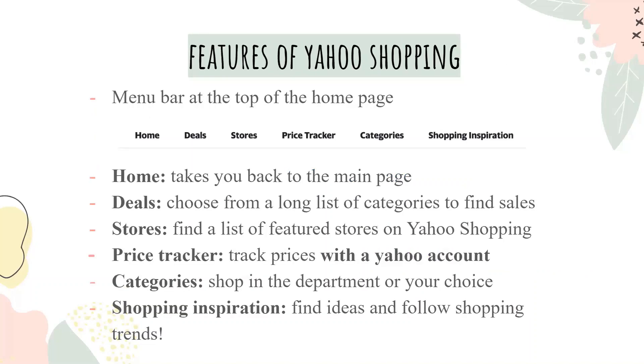Some features of Yahoo Shopping include: a menu bar at the top of the home page; Home, which takes you back to the main page; Deals, where you can choose from a long list of categories to find sales; Stores, which lists featured stores on Yahoo Shopping; a price tracker that tracks prices using your Yahoo account; Categories to shop by department; and Shopping Inspiration to help you find ideas and follow shopping trends.